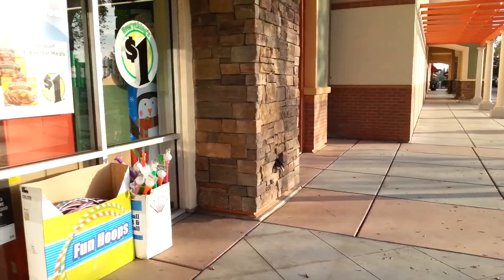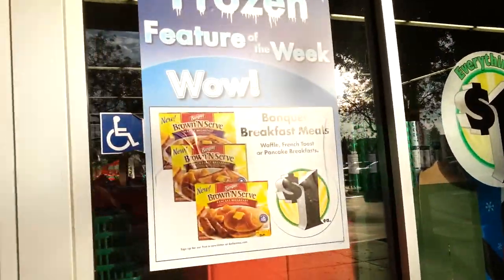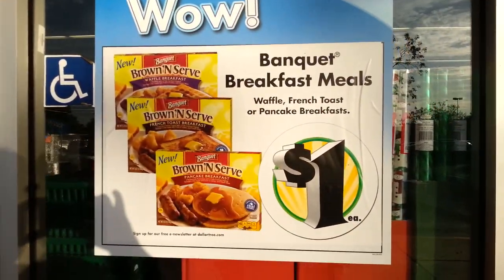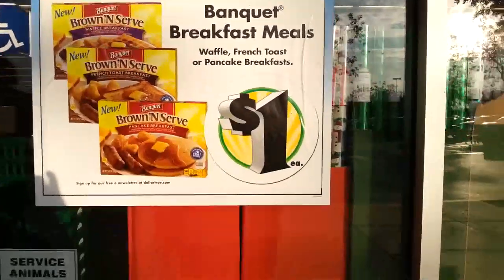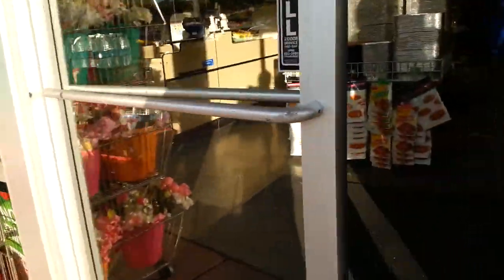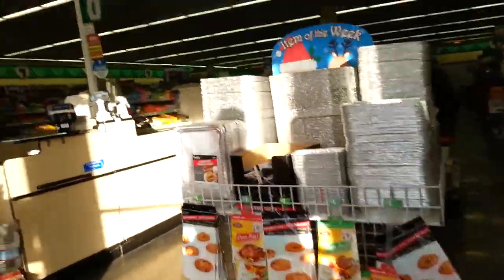Grant just noticed that they have Frozen Features of the Week. You can get your banquet breakfast meals. Isn't that exciting? Let's go spend our $15 — that's what my gift card was for.